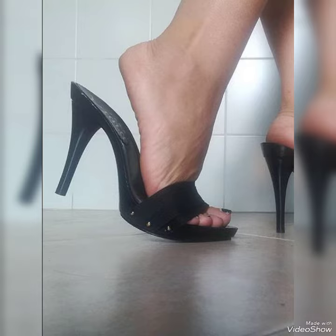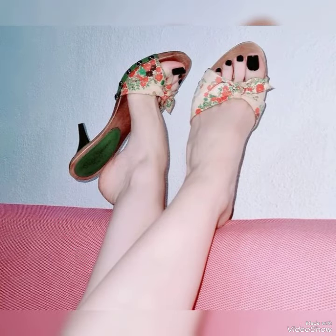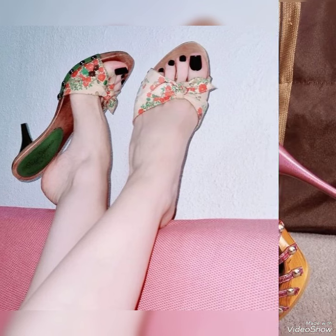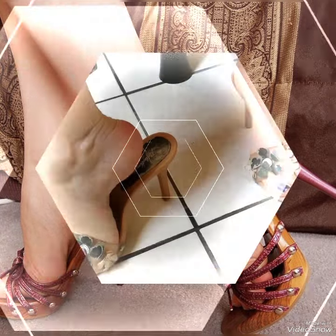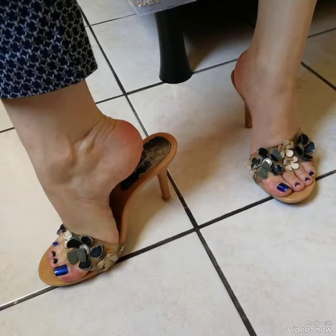Today I am gonna share a very decent and amazing collection of wooden high heel mules for those ladies who want to look stylish, gorgeous, and fabulous. This is a trendy, stylish collection of wooden high heel mules for those ladies who want to wear such kinds of shoes.